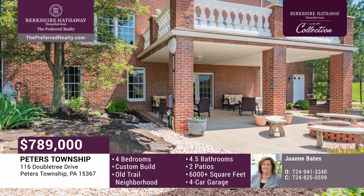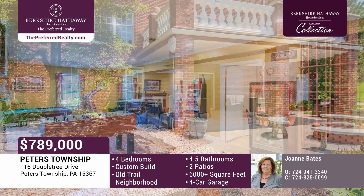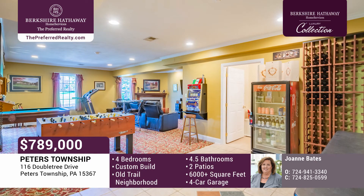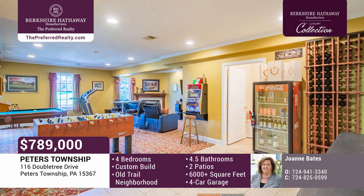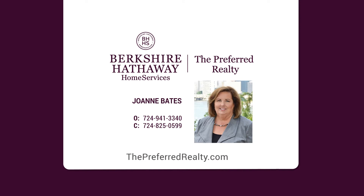The additional family room off the kitchen offers lots of options. The owner's suite is impressive, with a large en-suite and walk-in closet. With over 6,000 square feet of living space, there's plenty of room for entertaining, including a finished bonus third floor and game room. Call Joanne Bates today.